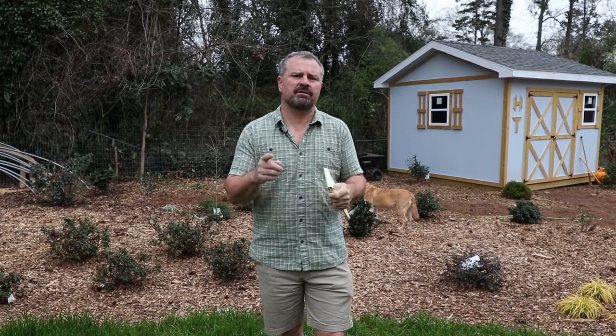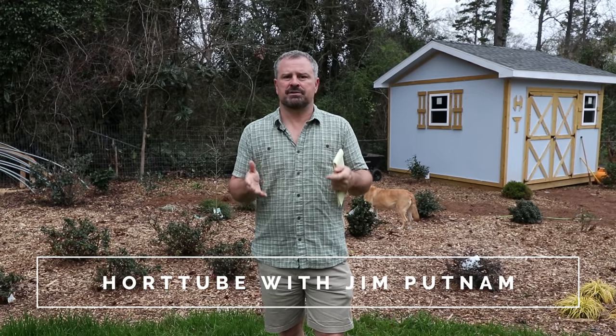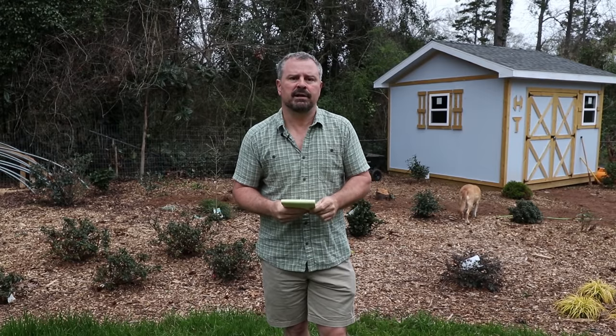Welcome to HortTube. My name is Jim Putnam. This is the Sunday garden question and answer video that I do most Sundays of the month. The first Monday of every month I do a subscriber Sunday video where subscribers send in photos of things in their yard that they're proud of. You can send photos to this email address if you're interested in participating. I think we're maybe two weeks away from the April subscriber Sunday video.